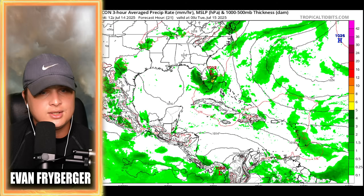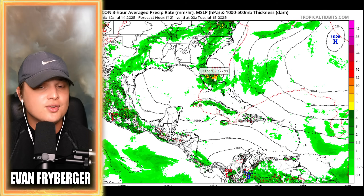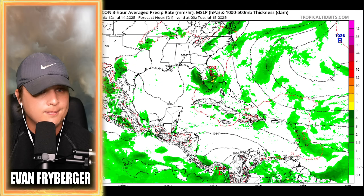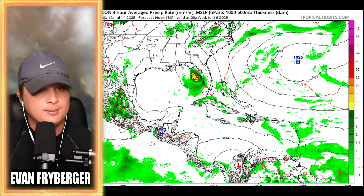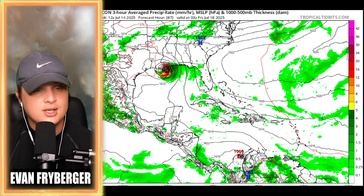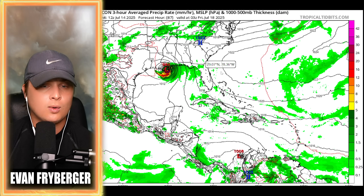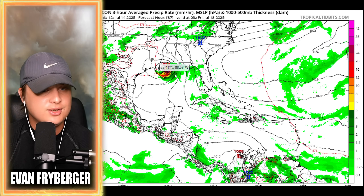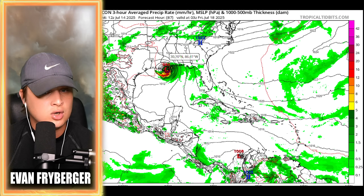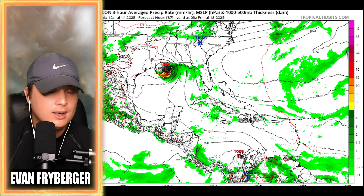Our ICON model continues to be our worst-case scenario. The low pressure system is a little bit further south, has a little bit more time, potentially even forms into a tropical depression before hitting Florida, goes over Florida, kind of keeps its strength, re-enters, and then quickly strengthens as it leaves Florida and goes into Louisiana. This is a further south track, leaving it more time to organize before moving into the Gulf of Mexico, bringing us a stronger system — close to a very strong tropical storm or a low-end hurricane making landfall in Louisiana.